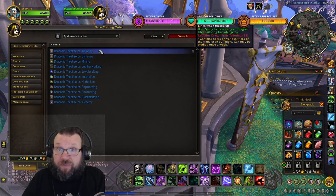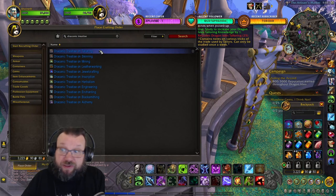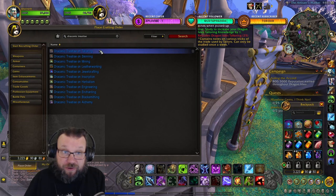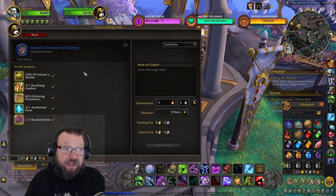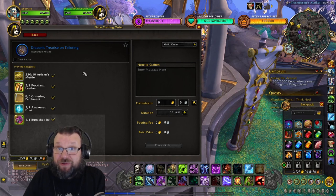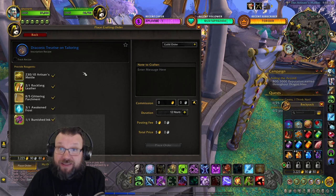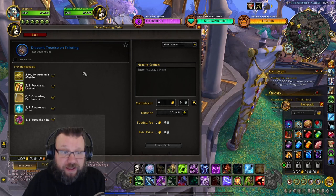These are actually one of the few items that have public crafting orders, because they do not have quality levels. So you make a public crafting order, you supply the reagents, and whoever crafts it — you will get the item at the same quality, because there are no specific quality levels.